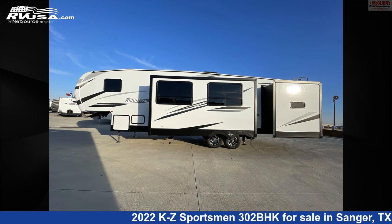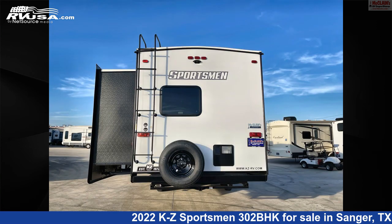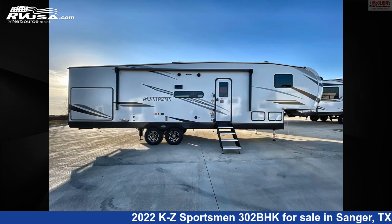This new KZ is 35 feet 9 inches in length and features two slide-outs, a gunmetal interior, sleeps 7, air conditioning, LP detector, smoke detector, oven, awning, leveling jacks, microwave, stove top burner, skylight, and 45 gallons fresh water capacity.